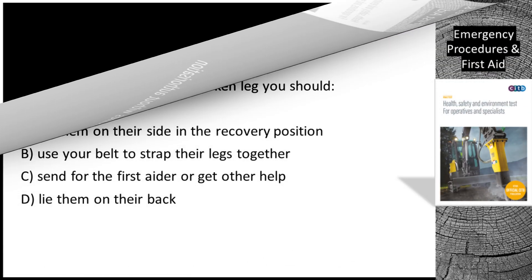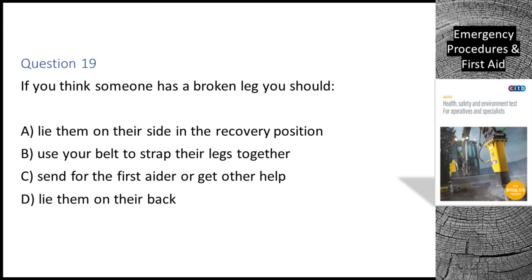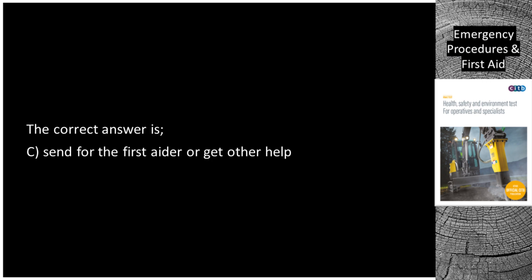Question 19. If you think someone has a broken leg, you should: A. Lie them on their side in the recovery position. B. Use your belt to strap their legs together. C. Send for the first aider or get other help. D. Lie them on their back. The correct answer is C: send for the first aider or get other help.